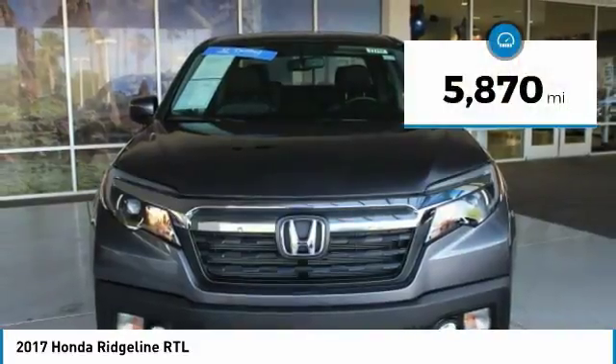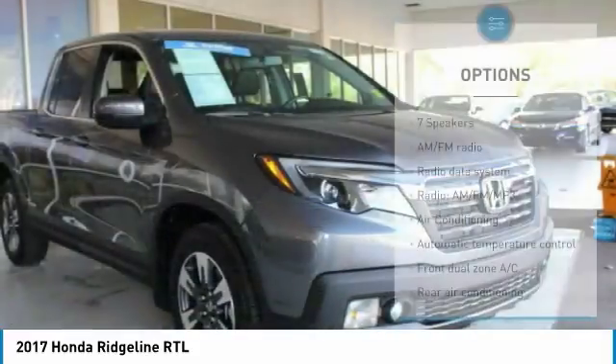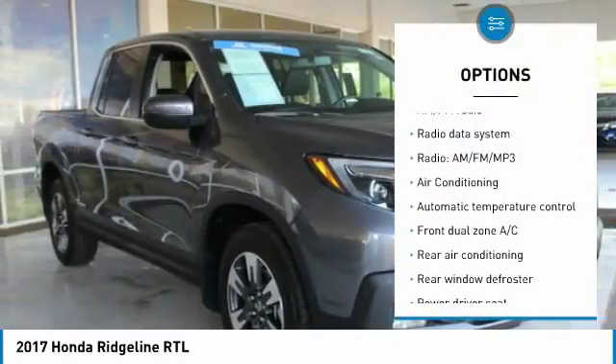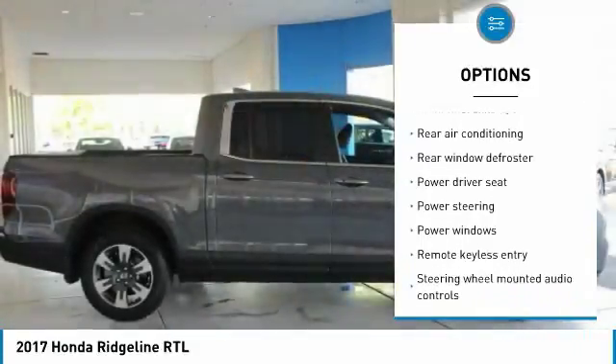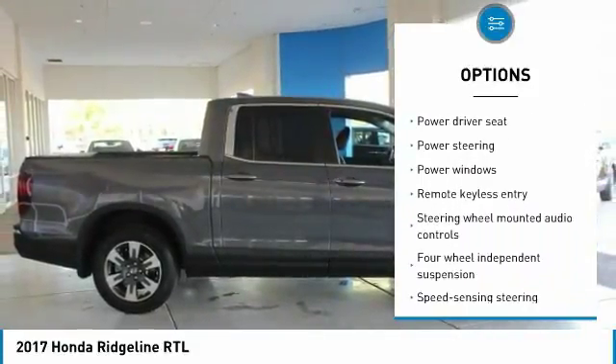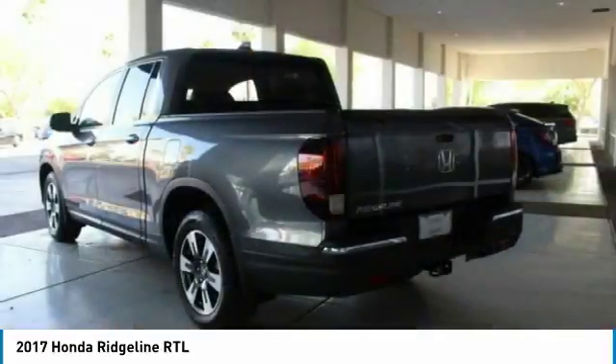This vehicle has less than 6,000 miles. Here are some of this vehicle's great options: traction control, air conditioning, dual airbags, power steering, four wheel disc brakes, fog lights, electronic stability control, rear window defroster, security system, and power windows.